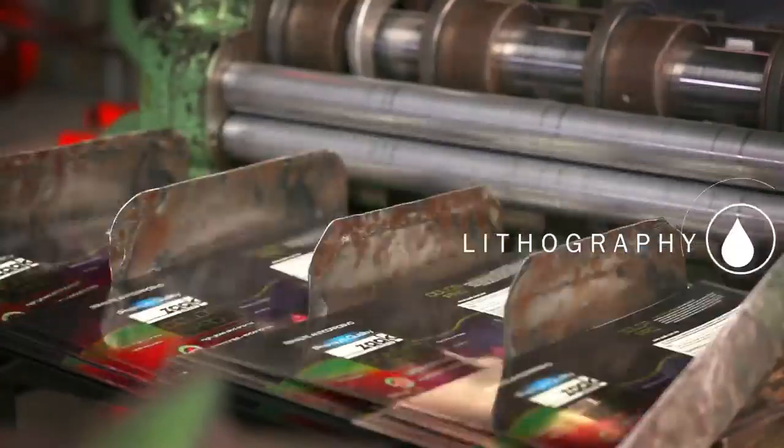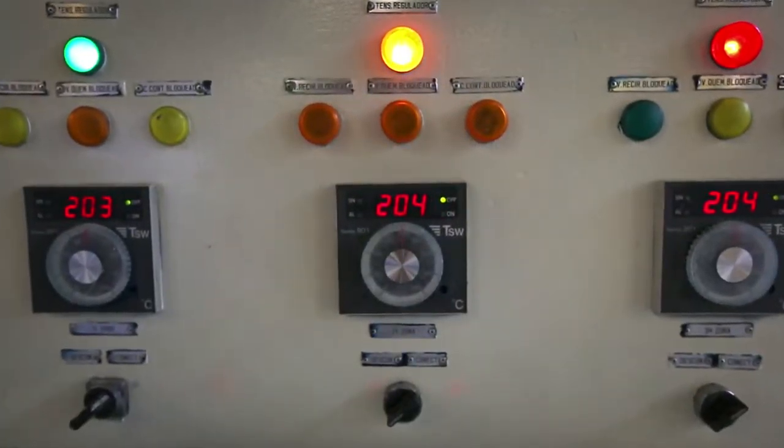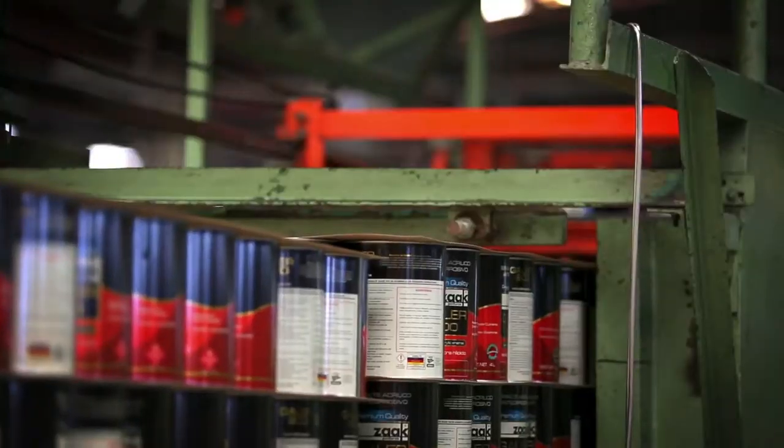Our modern lithographic equipment lets us achieve the highest design clarity and quality for our customers' containers.